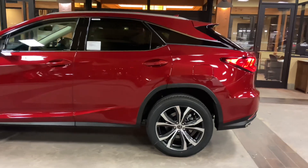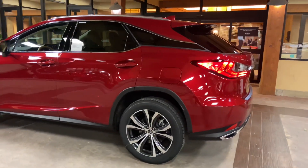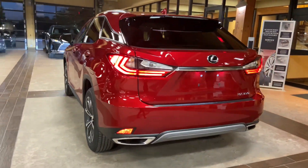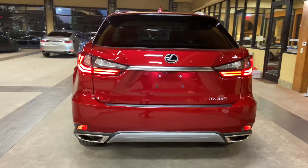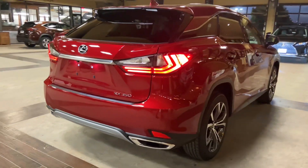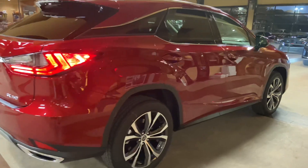The 2021 Lexus RX350 features a 3.5 liter V6 engine, an 8-speed automatic transmission, a total of 295 horsepower, and a front-wheel drive system.